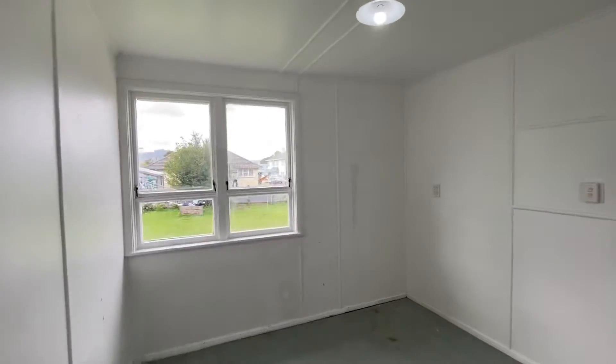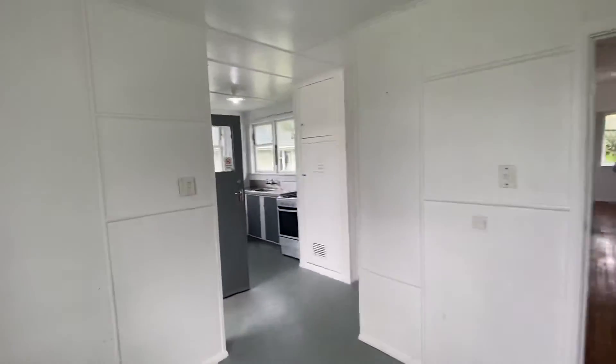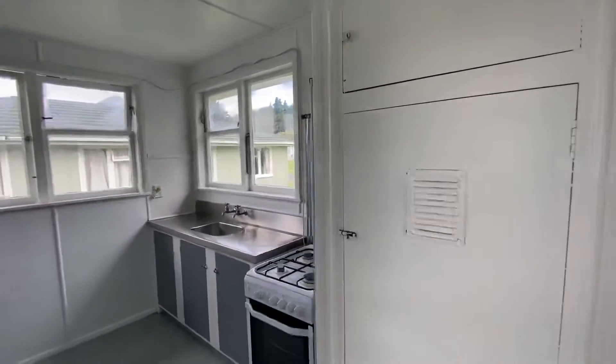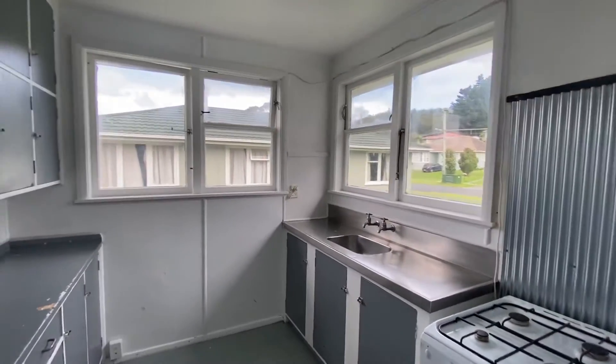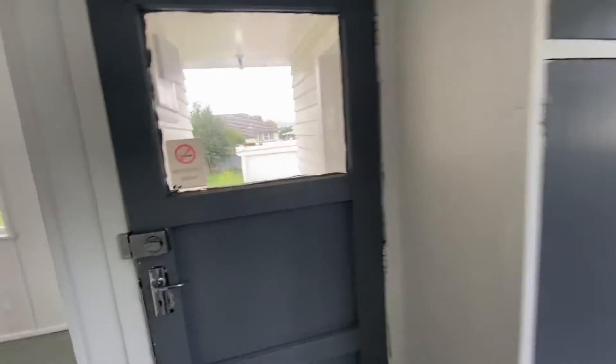Here we have the dining room — plenty of room for a big table. As you can see, this comes through to your kitchen. You've got your hot water cylinder there. Pantry here. Gas cooktop, rangehood still to be installed. And plenty of cupboard space.